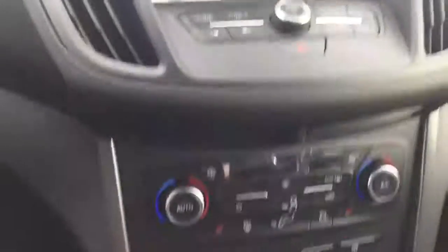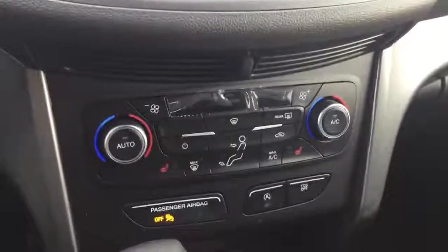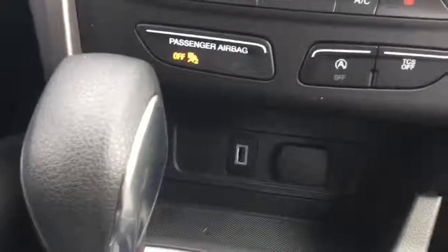Moving further down, we have dual temperature control for the driver and the passenger, heated seats for both driver and passenger, and a media hub with USBs.